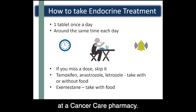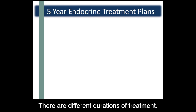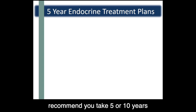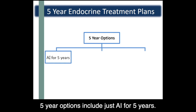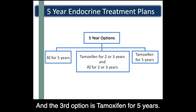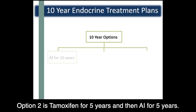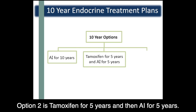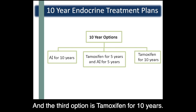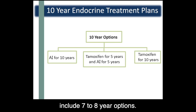You can get your prescription filled at a Cancer Care pharmacy. If you have an Alberta healthcare card, your medication will be covered by Cancer Care. There are different durations of treatment — your oncologist or nurse practitioner may recommend 5 or 10 years of endocrine treatment in total, with an AI, tamoxifen, or a combination of both. Five-year options include AI for 5 years, tamoxifen for 2-3 years then AI for 2-3 years, or tamoxifen for 5 years. Ten-year options include AI for 10 years, tamoxifen for 5 years then AI for 5 years, or tamoxifen for 10 years. Your oncologist or nurse practitioner will discuss the options with you and help decide which is best, which may also include 7 to 8-year options.